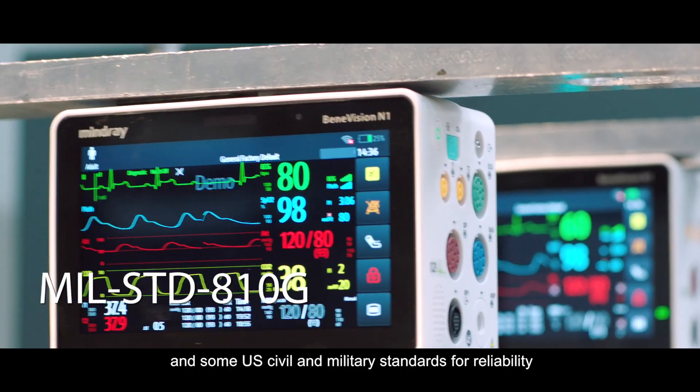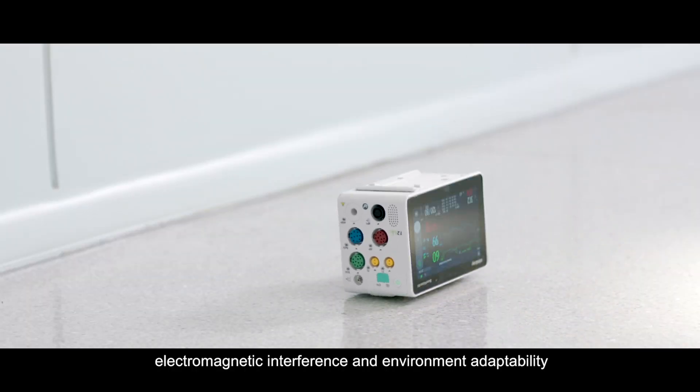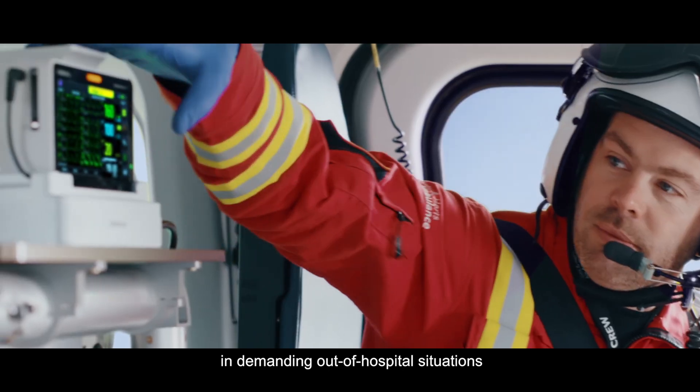civil and military standards for reliability, with its extraordinary performance in crash, shock, vibration, electromagnetic interference, and environment adaptability in demanding out-of-hospital situations.